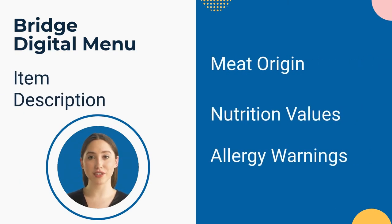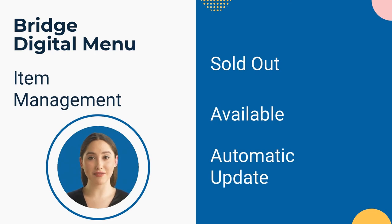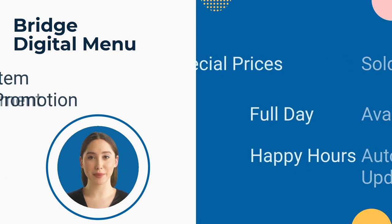You can also add a description for each item in the menu — the meat origin, the nutrition values, and most importantly the allergy warnings. If an item is not available at any given time, you can simply mark it as sold out in the control panel and it will automatically disappear from your menu.